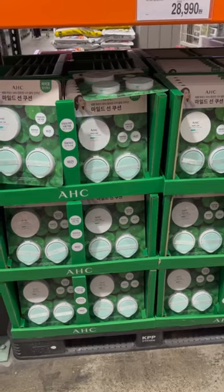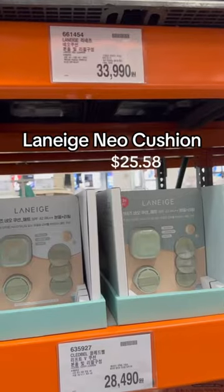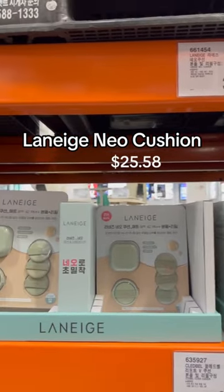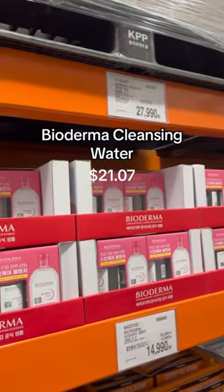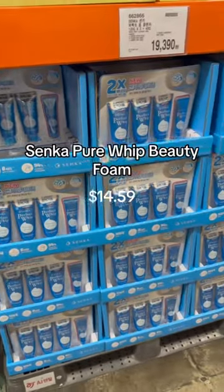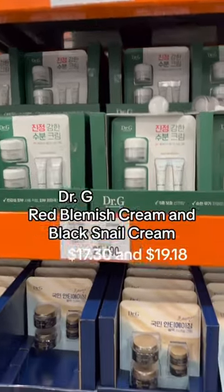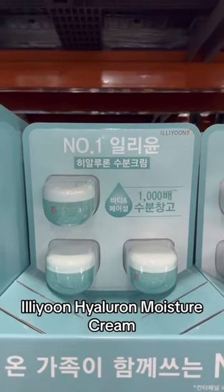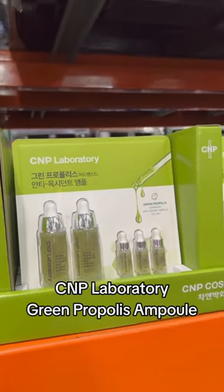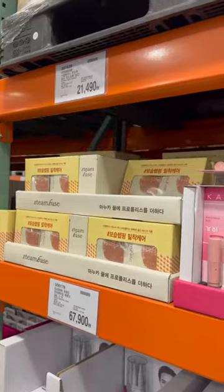AHC Sun Stick, Sun Cushion, and Eye Cream, Laneige Neo Cushion, Slide Bowl Cover Cushion, Bioderma Cleansing Water, Senta Pure Whip Beauty Foam, Handskin Hyaluronic Essence, Red Blemish Cream, Black Smell Cream, Alleyone Hyaluron Moisture Cream, Green Propolis Ampoule, Lizz K First Sea Serum, Chantellium Madeca Cream and Ampoule.